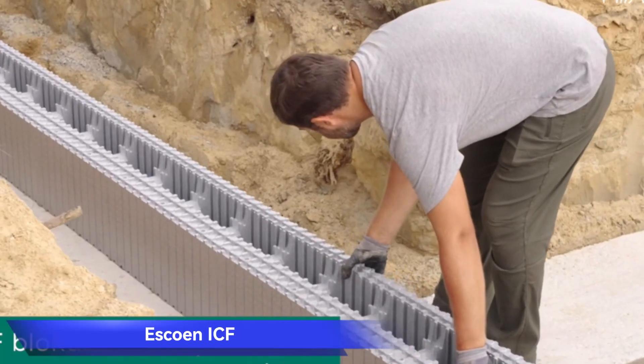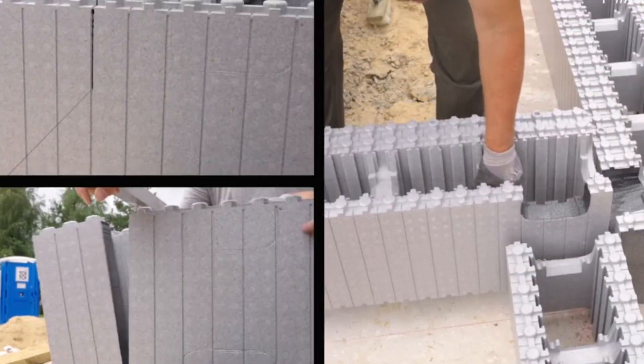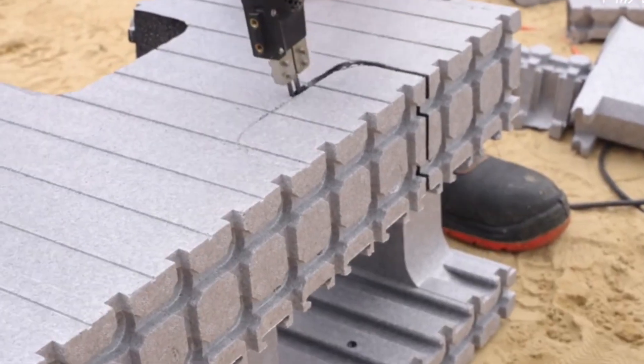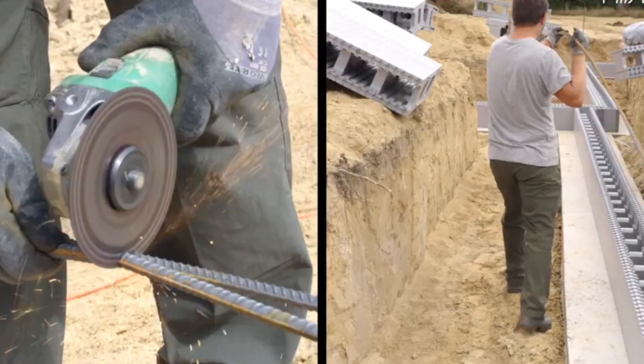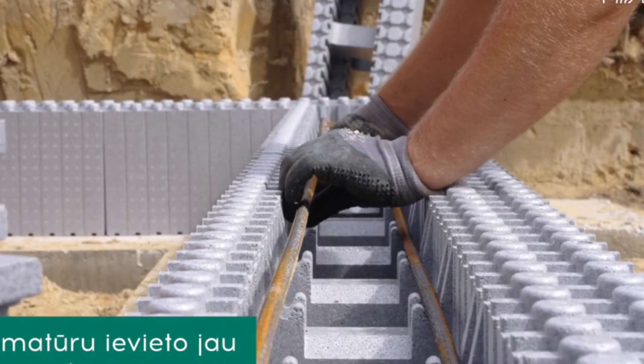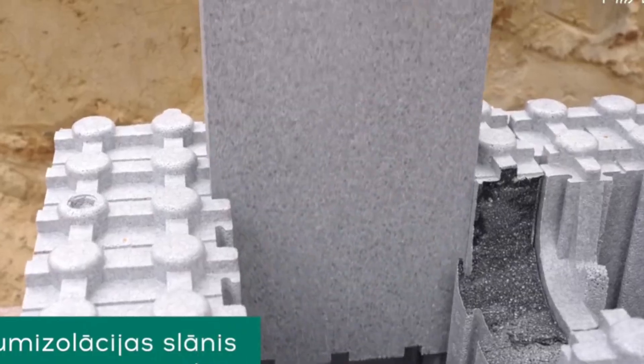Esco and ICF. Revolutionizing the construction landscape, Esco and ICF presents stay-in-place formwork that's a game-changer. These blocks, likened to LEGO for their simplicity, are not only easy to carry and install, but also come with variations for window and door openings. The innovation extends beyond convenience — winter heating costs see a substantial reduction to just $21.05 per month.